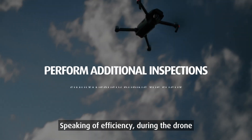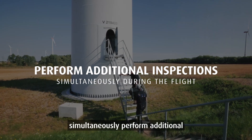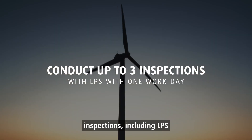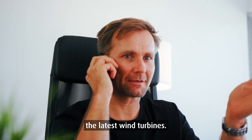Speaking of efficiency, during the drone flight by a drone pilot, the inspector can simultaneously perform additional inspection services in the machine house. A team can easily conduct three rotor blade inspections including LPS check per workday, even with the latest wind turbines.